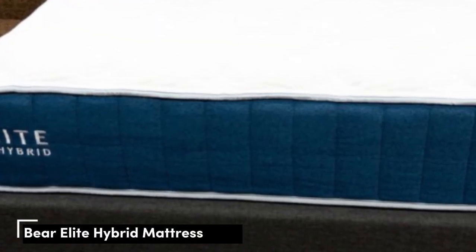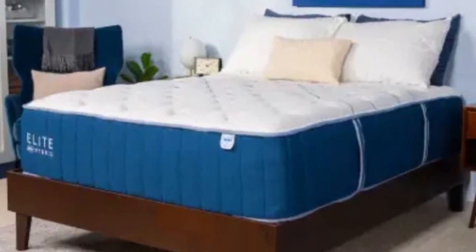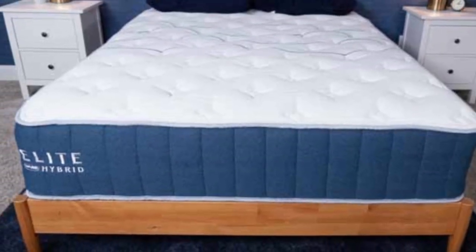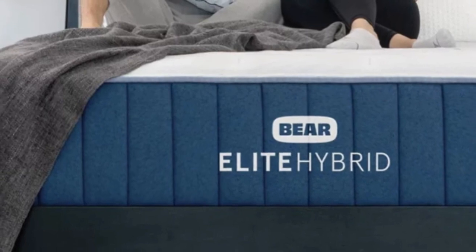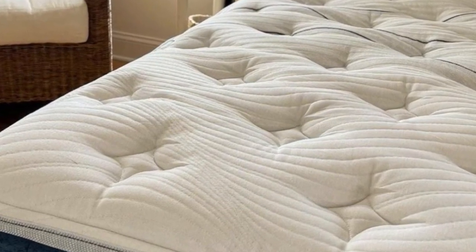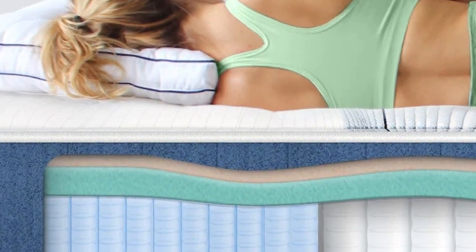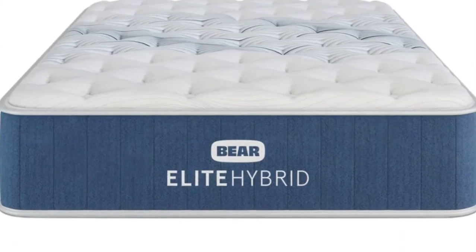Number 5. Mattresses that best suit couples tend to excel in temperature control, motion isolation, edge support, and responsiveness for sex. During our tests, the Bare Elite Hybrid proved a strong contender in all of these categories. With multiple firmness options available, you can pick a model that promotes strong sleep posture for your particular preferences. The Elite Hybrid features a top layer of adaptive memory foam infused with copper that responds slowly to your body and has natural cooling properties. A polyfoam transitional layer offers extra cushioning, divided into five firmness zones to ensure enhanced support for the midsection and more give around the head and legs.